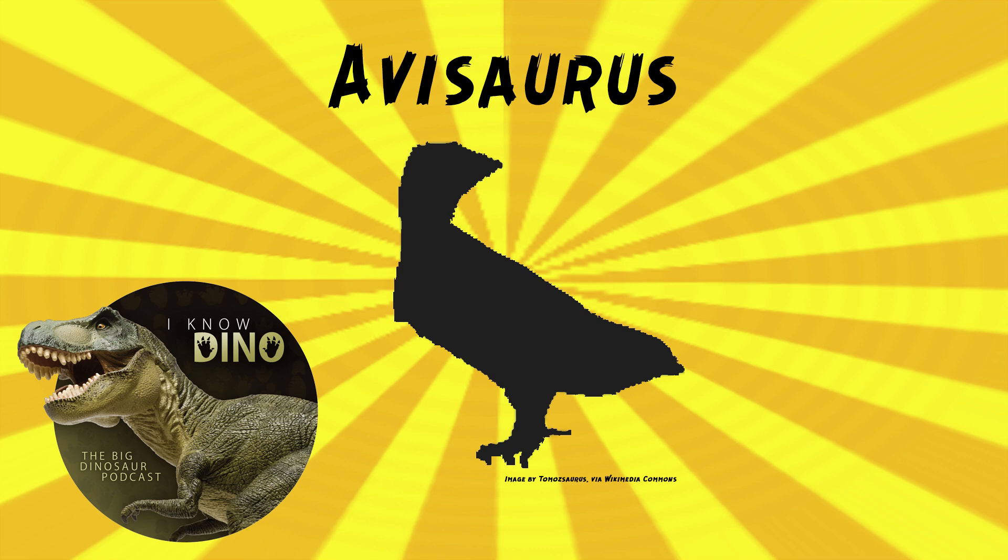The type and only species is Avasaurus archibaldi, and the genus name Avasaurus means bird-lizard. The species name is in honor of J. David Archibald, who found the fossil. These fossils were found in 1975. The holotype is just one lower leg bone, the tarsometatarsus.